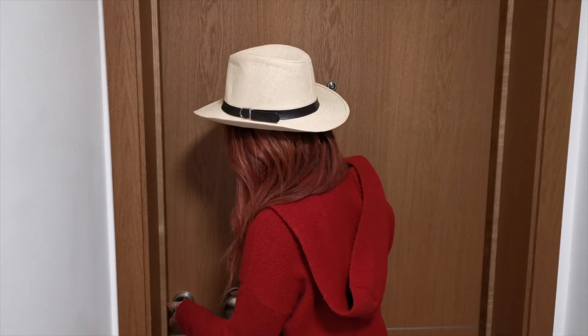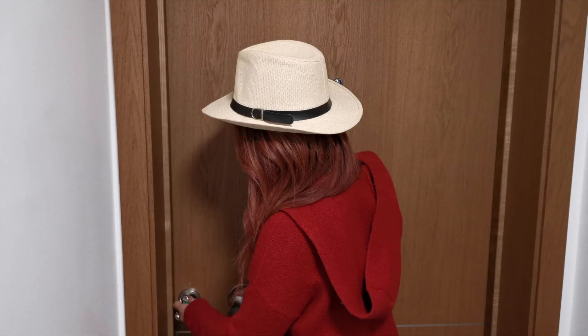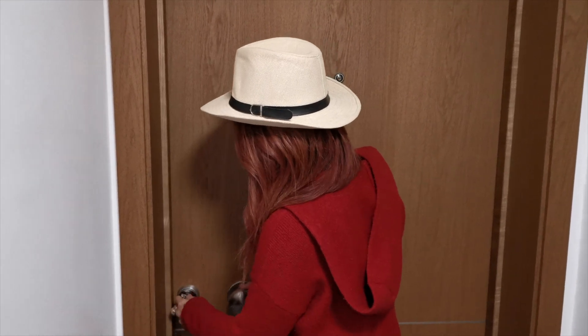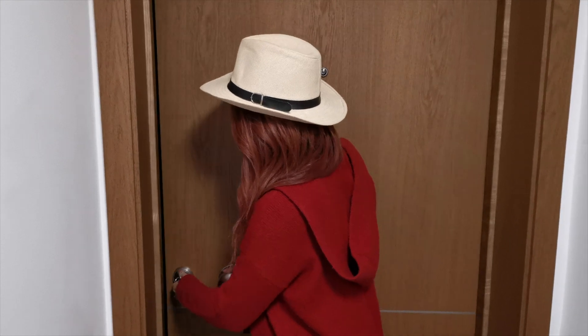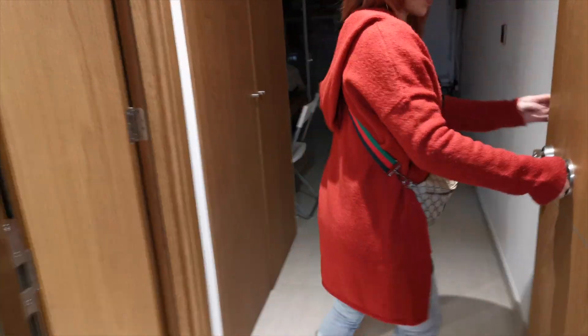Turn the key again, Rose. Other way. Again. One eternity later... Push. Wow! What have we got? Let's have a look. Welcome!